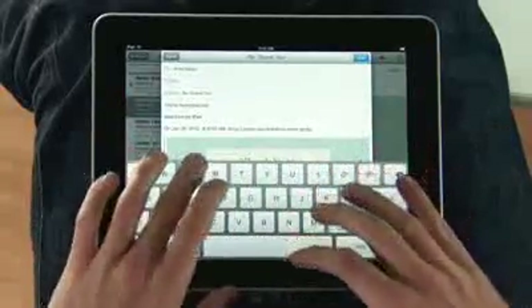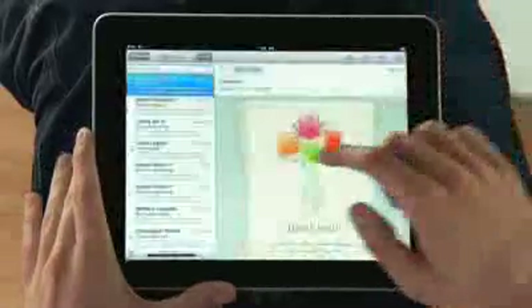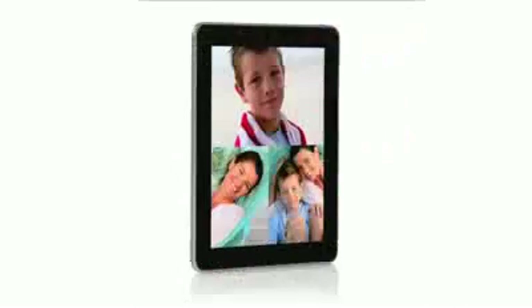the keyboard automatically slides up from the bottom. And this keyboard is practically the same size as a laptop's keyboard. If you want to focus on a single message, just rotate to portrait and everything else gets out of the way so you can concentrate on the content you care about.